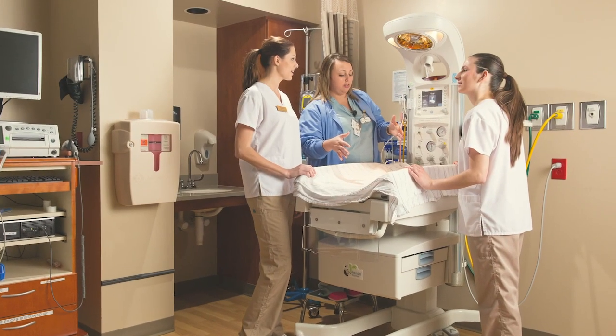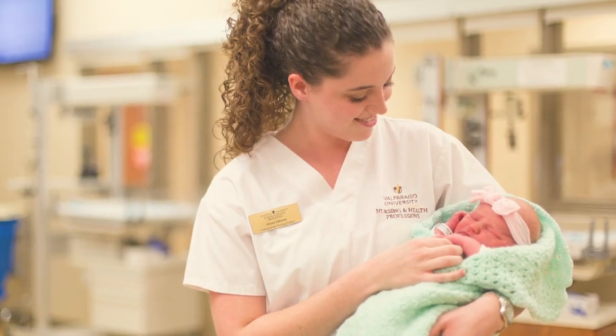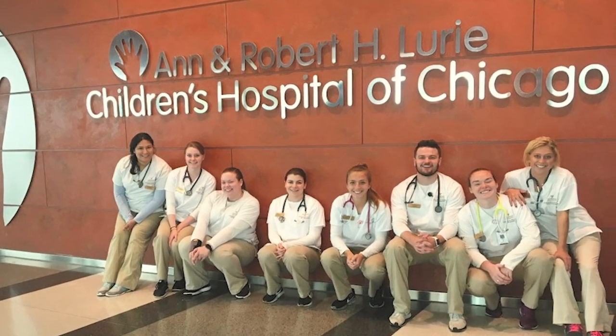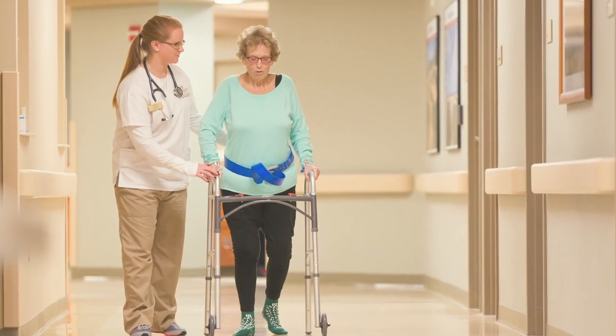We start clinicals second semester of sophomore year. You'll go to a clinical with eight to ten students with an instructor. Junior year, you have four clinicals with two each semester, and by senior year, you have a solo experience. Students are assigned several different hospitals over the course of three years of clinical — sometimes students go to Chicago. Clinical is very hands-on, from insulin shots to even helping the patient ambulate.